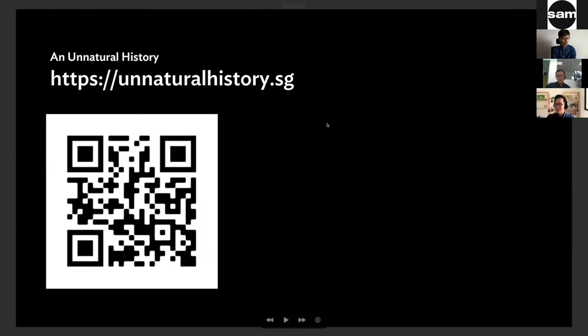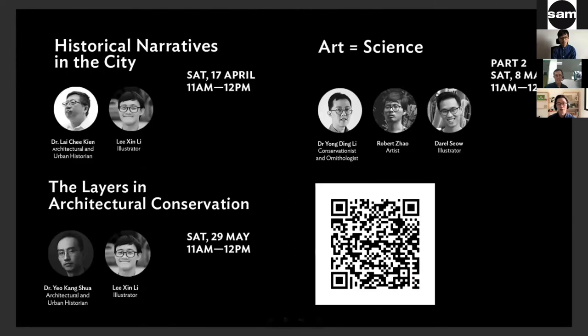I want to hear from Robert and Ting Lee. You can access the website for more details. Just a little plug for the programs coming up: next week we have Dr. Lai with Ting Lee, and after that we'll be having part two of this conversation. Today's is art not equal to science, and the next one is where art equals science. We'll round off on the 29th of May with Dr. Yeo and Ting Lee. If you scan the QR code, you can find details about how to sign up.